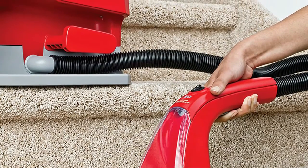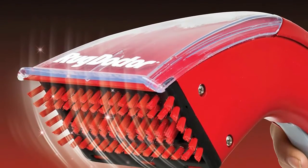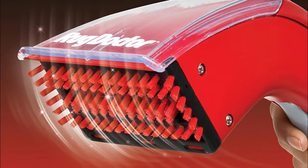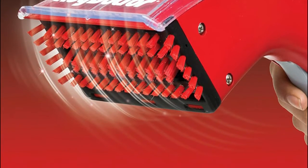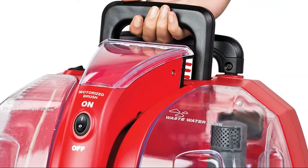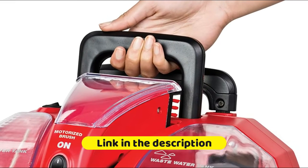Manages deep-down stain removal with a powerful handheld oscillating motorized brush that makes 1,200 movements per minute. Functions with twice the suction of leading competitors to extract stains faster and shorten dry time. The portable spot cleaner only weighs 15 pounds but can hold 64 ounces of solution. Removable water tanks are easy to fill and empty.